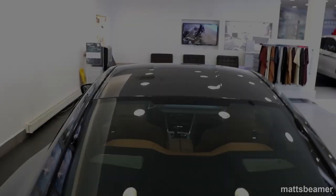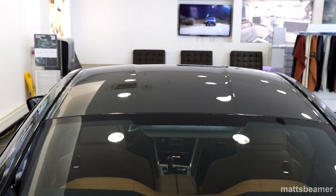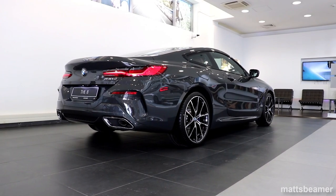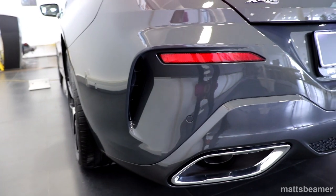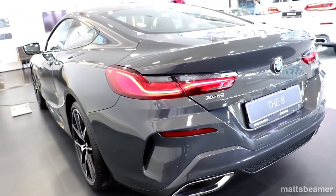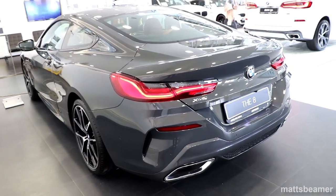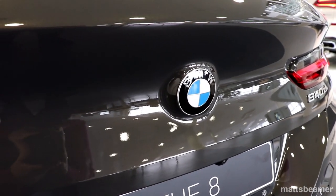The top speed is limited to 155mph, and 0-60 takes about 4.9 seconds. It is also said that this car will average about 40 miles per gallon depending on who's telling you. The carbon emissions are at 154 grams per kilometre — not bad for a car that weighs 1,830kg unladen.